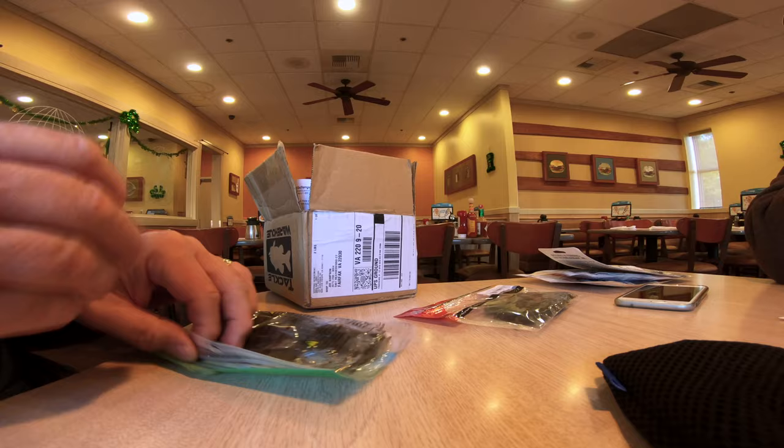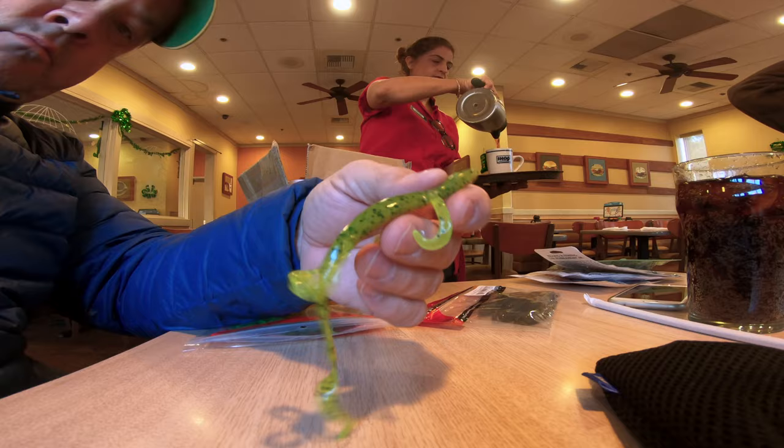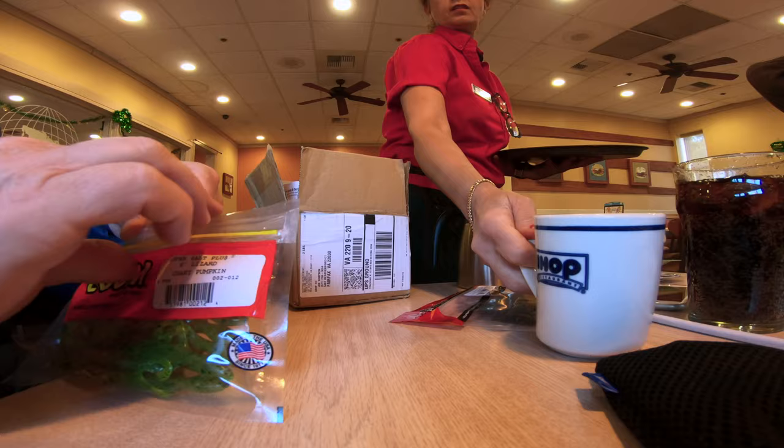We also have some Zoom Lizards. Going down to Georgia, I know lizards are very popular. We have a chartreuse, some pumpkin with black flake, and then some watermelon red — different colors of those. Just your generic Zoom Lizards, can't go wrong with those at $2.99 a pack.